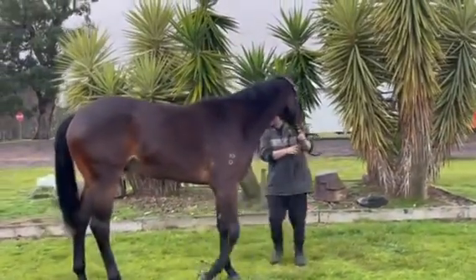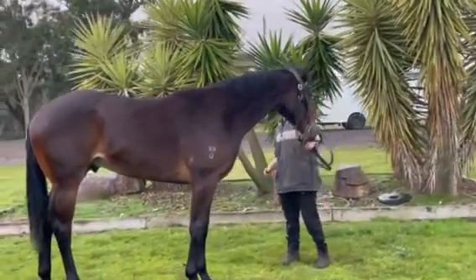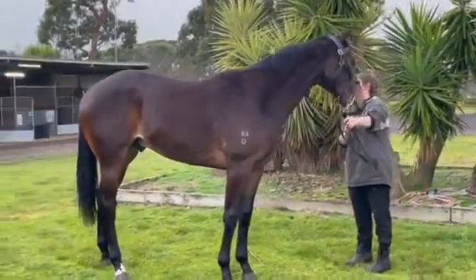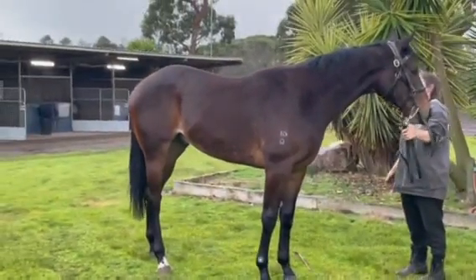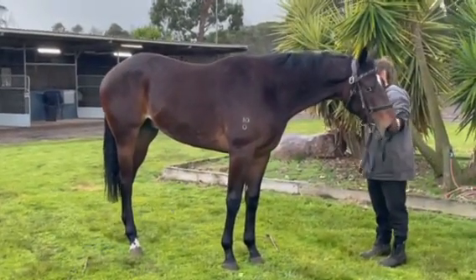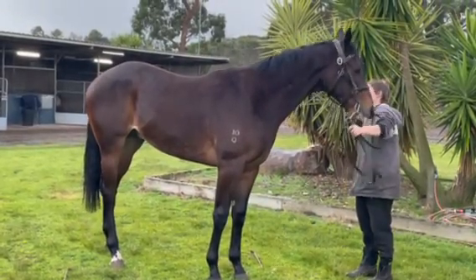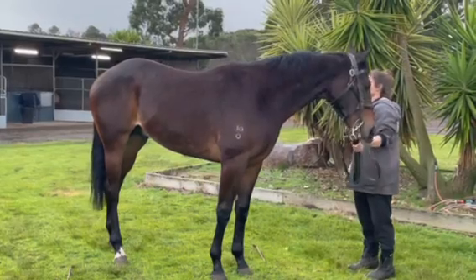From his early breaking-in stage right through, he's done nothing but impress. His striding work for a big horse has been very sharp, and I suppose that comes from the Exceed and Excel side of his mare's side.